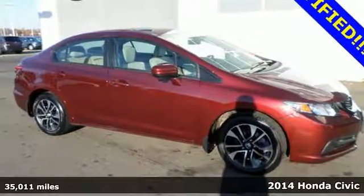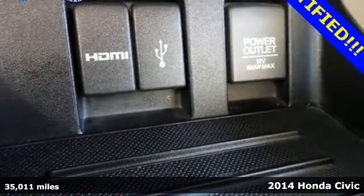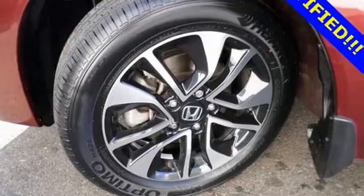Here's the 2014 Honda Civic. This Honda is ahead of the curve. The remote keyless entry and steering wheel audio controls are just an appetizer for this stacked vehicle.